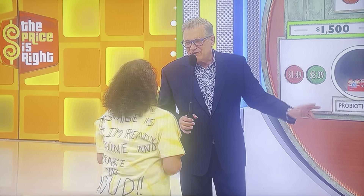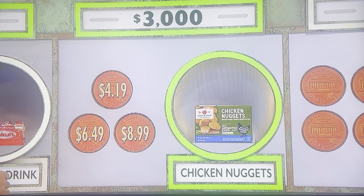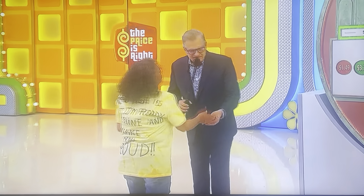And two pennies if you're wrong and you get back in the game. Let me go with $6.49. She's going for it. $6.49 for no antibiotics ever, chicken nuggets. No. Two pennies, please.